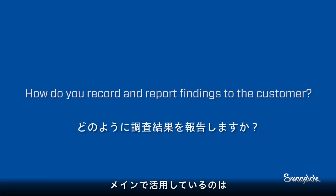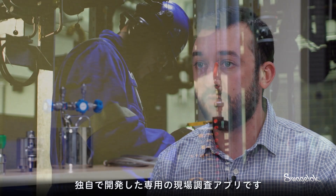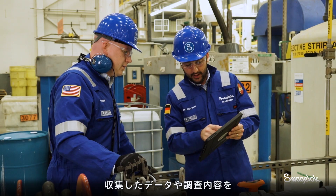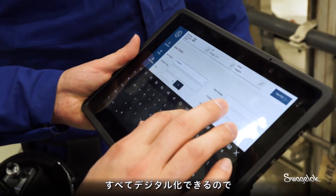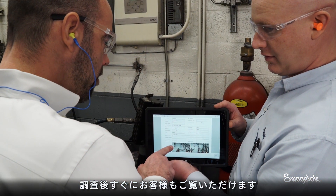One of the main things that helps us is an on-site inspection application developed specifically for this type of work. This application allows us to go into the field, collect data, and record everything in a digital format, so it's easily accessible to the customer when we're done with one of these surveys.